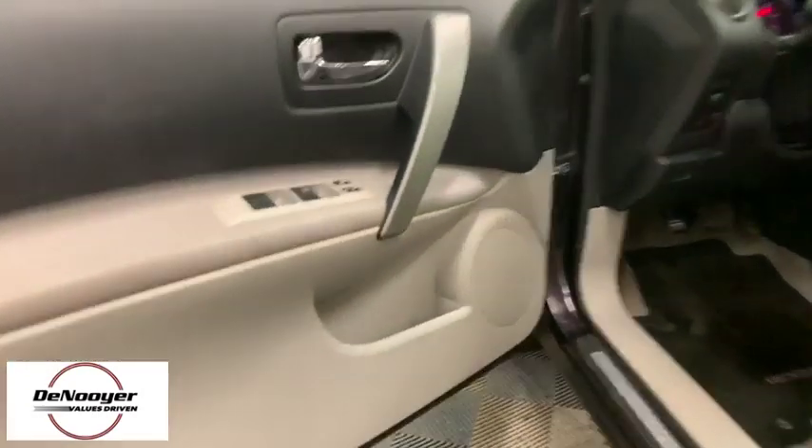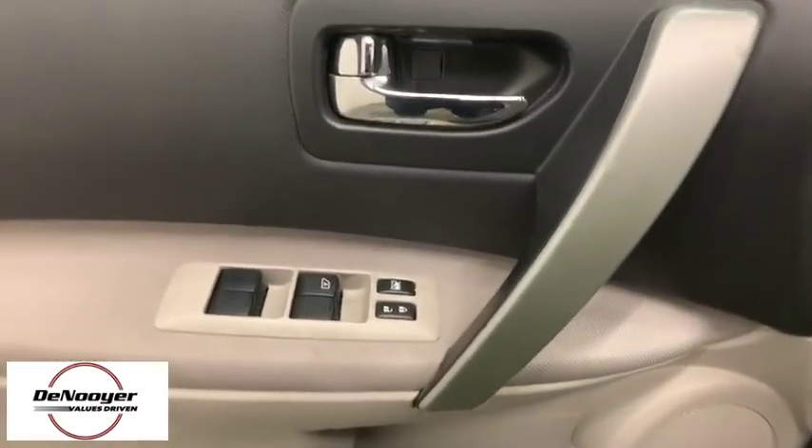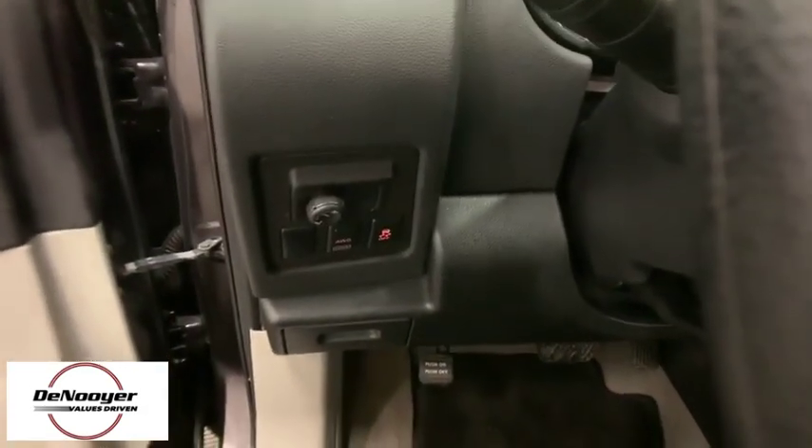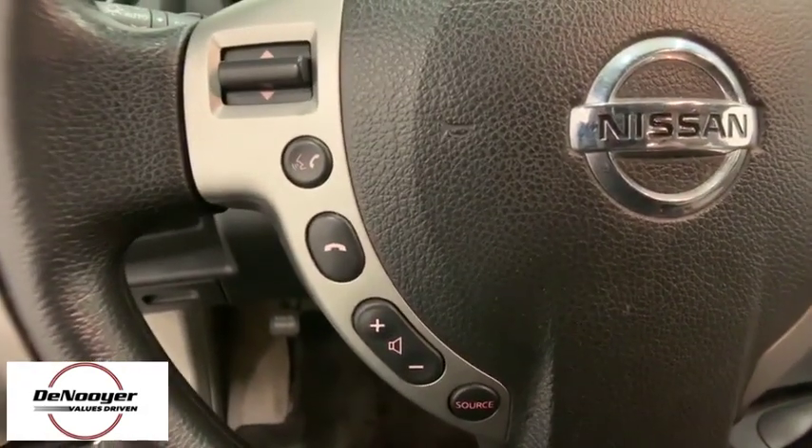This vehicle has less than 80,000 miles. Here are some of this vehicle's great options: traction control, dual airbags, power steering, AM-FM stereo with CD player, four-wheel disc brakes, electronic stability control.